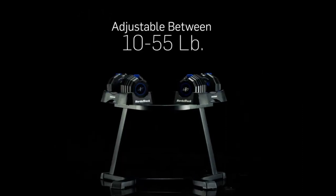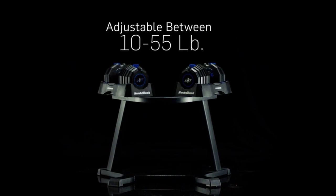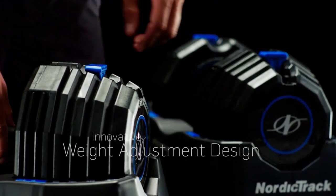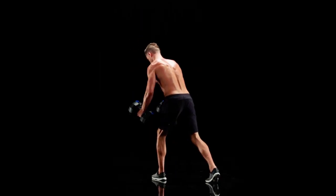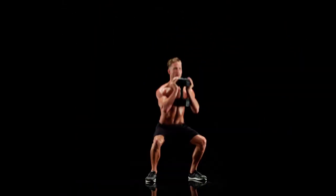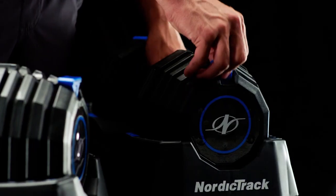Unlike some adjustable dumbbells that require you to manually add the weights, the NordicTrack Select-A comes fitted with a built-in selector that allows you to simply push a cam and engage the plates. What this quick weight selection process does is enable you to cross-train more effectively and to maintain an accelerated heart rate during those fluid strength exercise series.